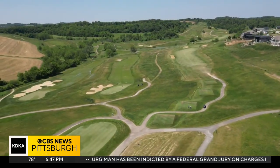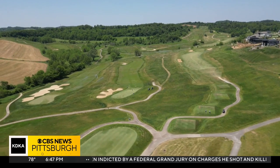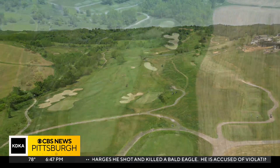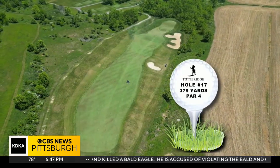This 18-hole links-style layout is exactly what you would expect from a Reese Jones design course — unique, fair, and visually exciting, especially the par 4 17th.